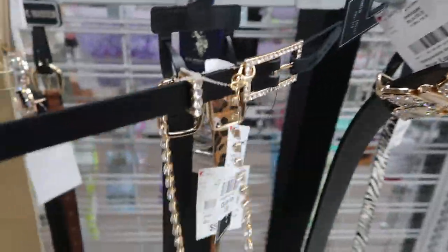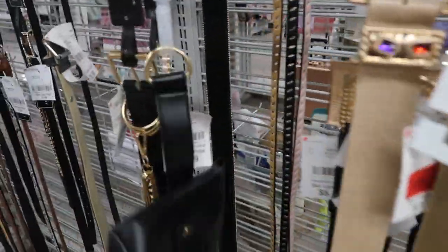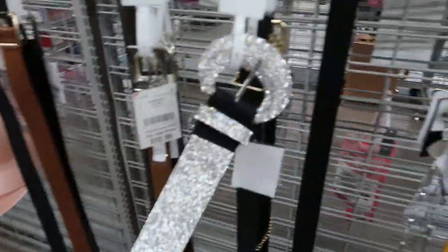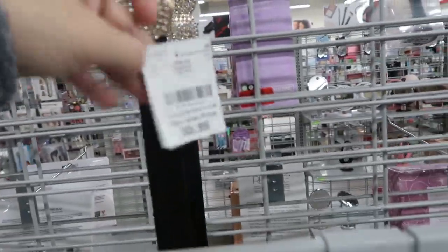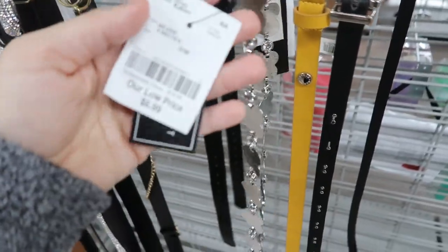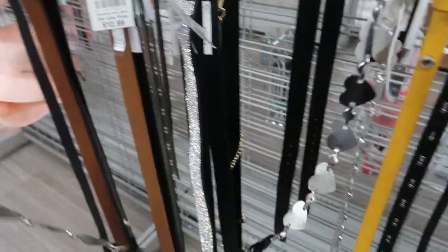I'm seeing some sparkle in the belts. There's this butterfly belt for $5.99. Romeo and Juliette Couture for $7.99 - that's really cute with the rhinestone. Wow, look at this one - it's $12.99. A little heart for Valentine's at $5.99. Some more hearts - Romeo and Juliette Couture is $6.99. That's so cute.